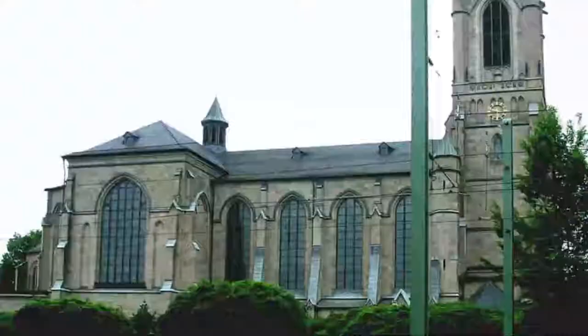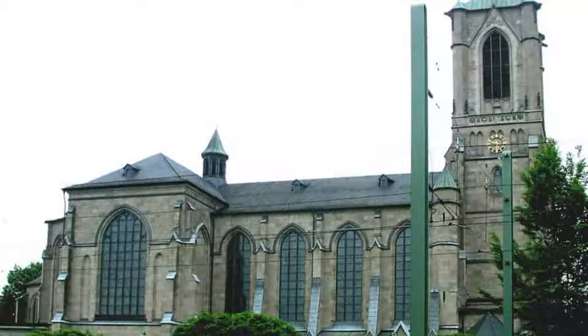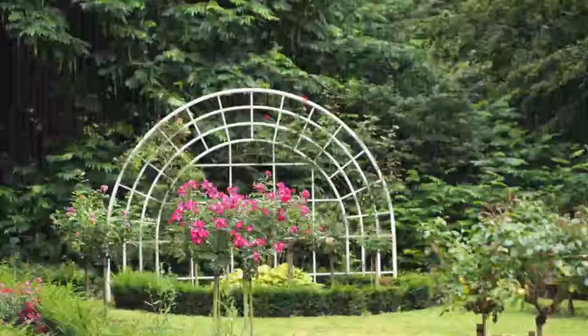Number 7: St. Maryne. When Neuss's population swelled in the last decades of the 1800s, St. Quirinus was no longer large enough to hold the city's congregation, and churches like St. Maryne popped up in the new neighborhoods.